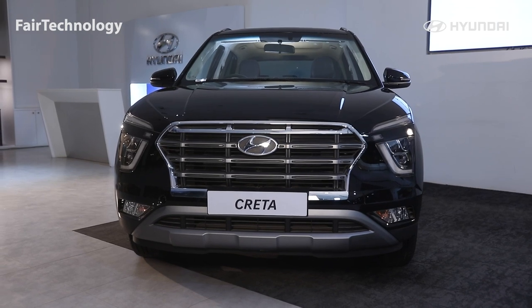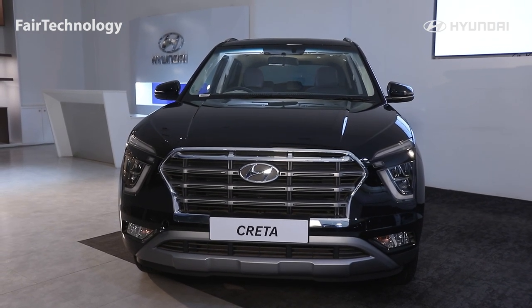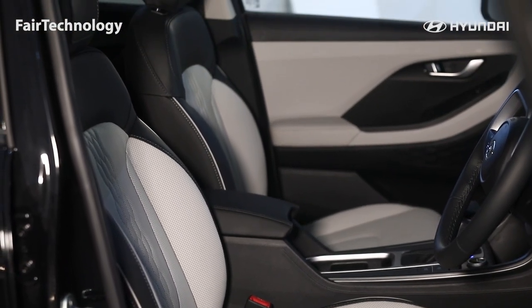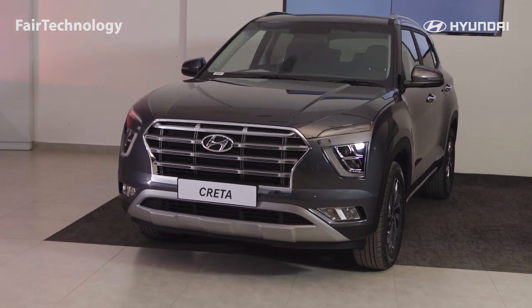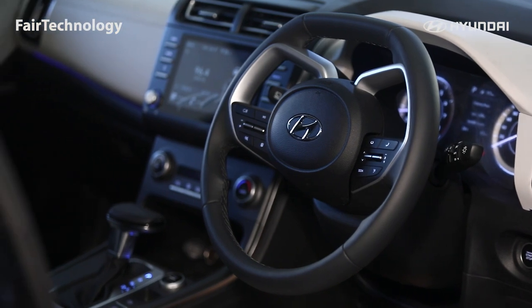In this price range, as a family size crossover SUV, Hyundai Creta is the best choice. Viewers, hopefully you have got a lot of info about the Creta. So blow your inner passion by experiencing the new driving sensation.